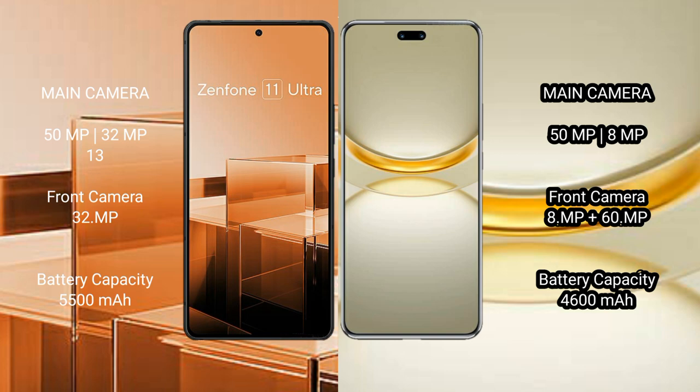Asus Zenfone 11 Ultra has a 5500 mAh battery with 65W fast charging support. Huawei Nova 12 Ultra has a 4600 mAh battery with 100W fast charging support.